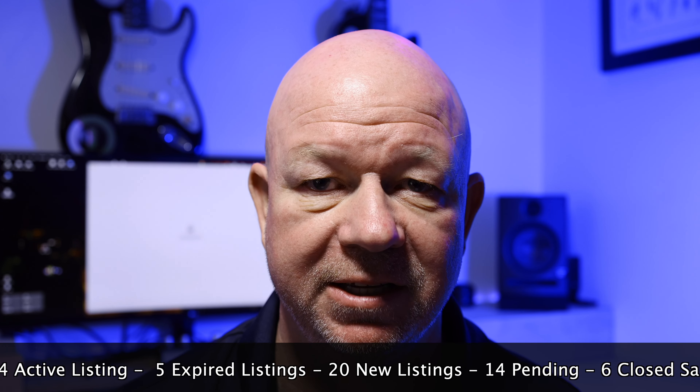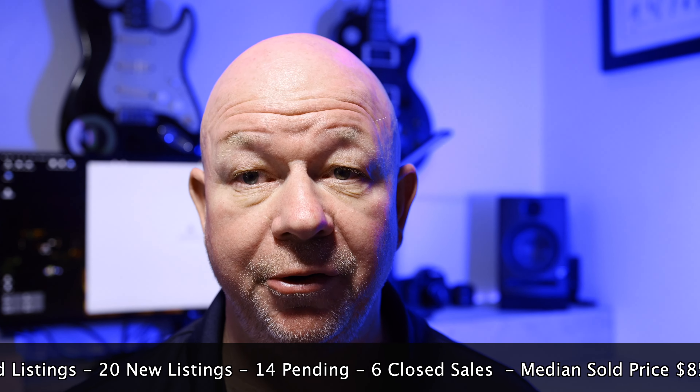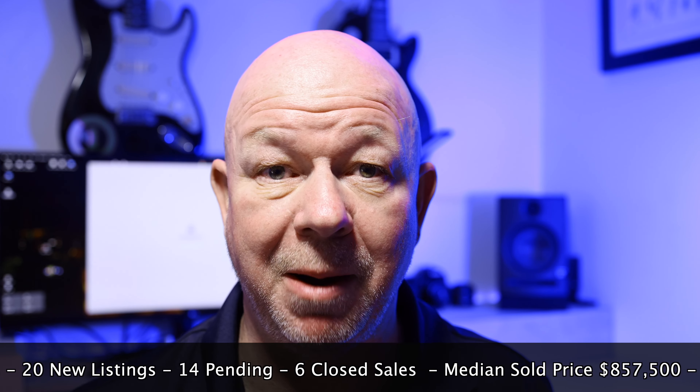The median sold price in March was a surprisingly low $857,500. In case you don't think that's low, in comparison a month before in February the median sold price was $1.425 million. That big change is due to a handful of lower priced properties having sold in March and affecting the averages.